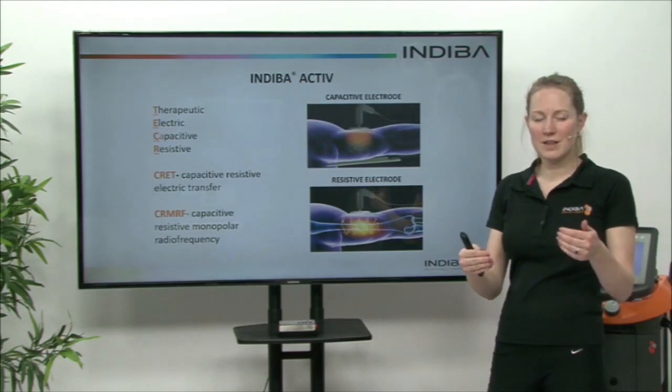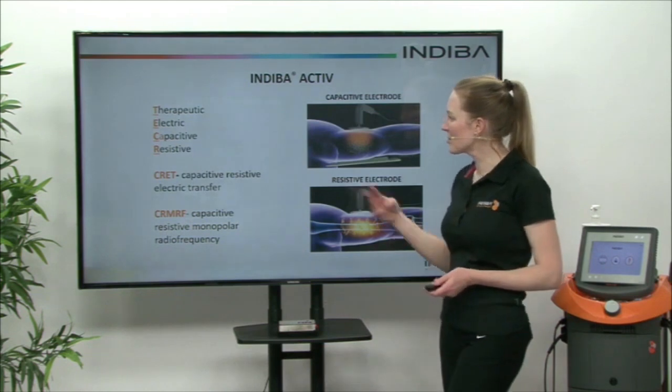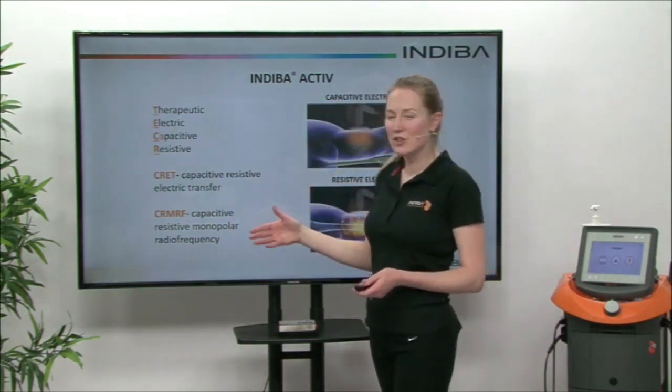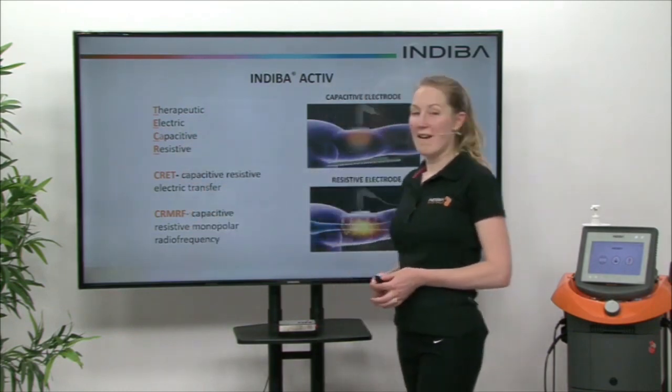So resistance creates a heat effect, which is actually called the dual effect. There are three different ways of describing this technology in the scientific literature: one is TECA, another is CRET, and the other is CRMRF.